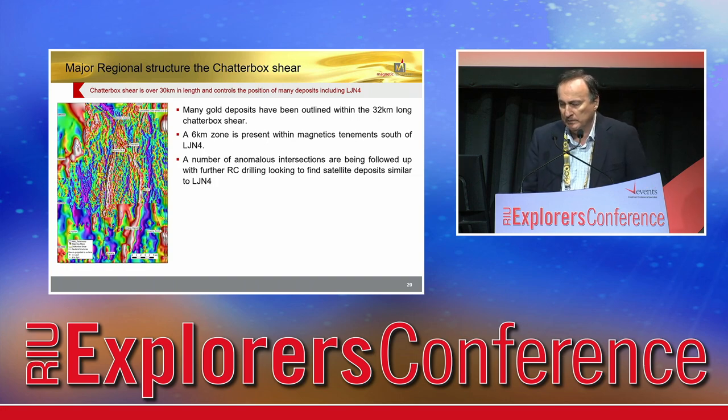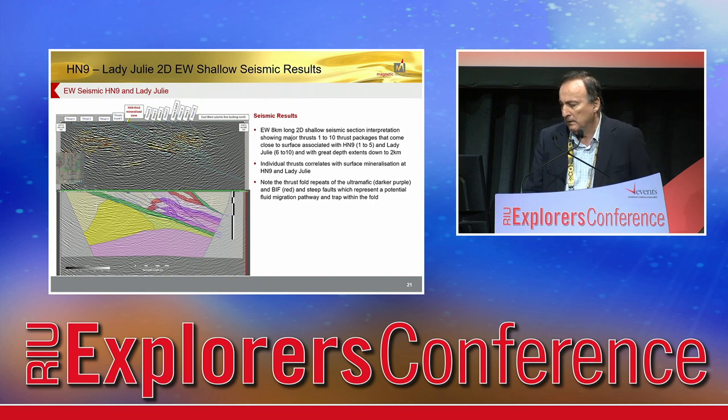This gravity map shows the extent of the Chatterbox here. It starts from Beasley Creek, which is mined out, then Apollo, which has been mined out, our Lady Jilly North 4, and all the way down to Wallaby, which is a 7-million-ounce deposit. This is a major structural and mineralised feature, and you can see it in seismic as well. That structure is the Chatterbox, which Lady Jilly North 4 sits on. The extent of that structure is about 1.5 km, and we've only drilled down about 550 metres so far. The information points to that structure being mineralised at depth as well, and that's part of the upside of what we have.